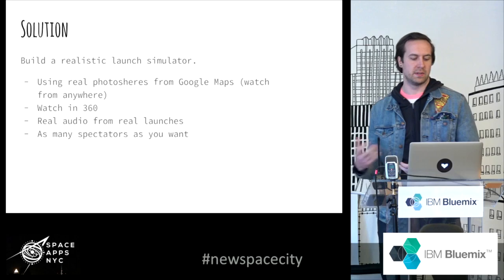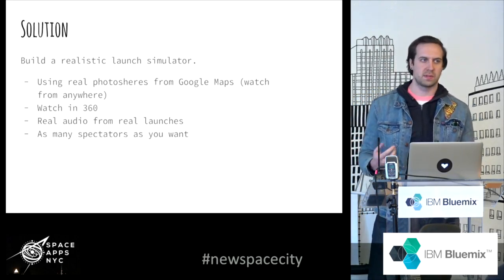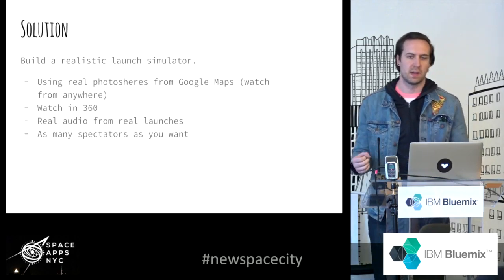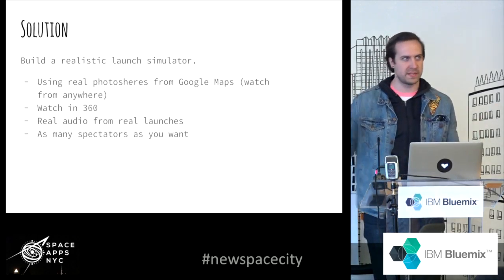Space launches really look much more like this. So I wanted to do something kind of fun to let people see a space launch the way most of us would see it in real life, and to be excited about that too, because it is exciting. My solution was to build a realistic launch simulator.